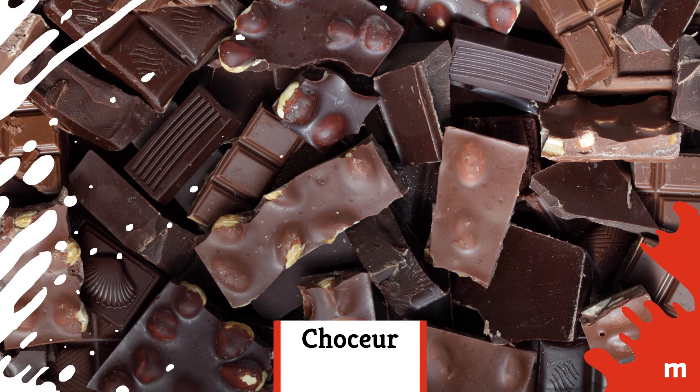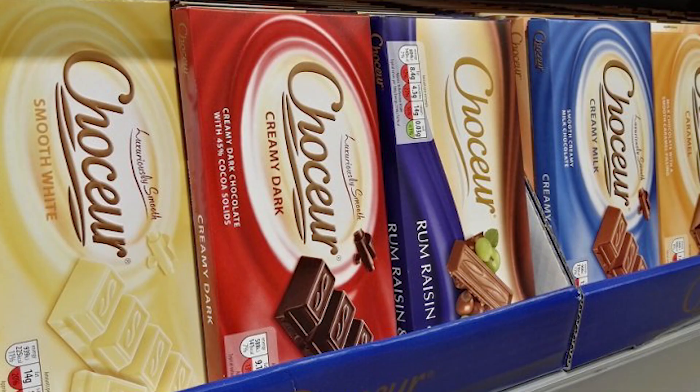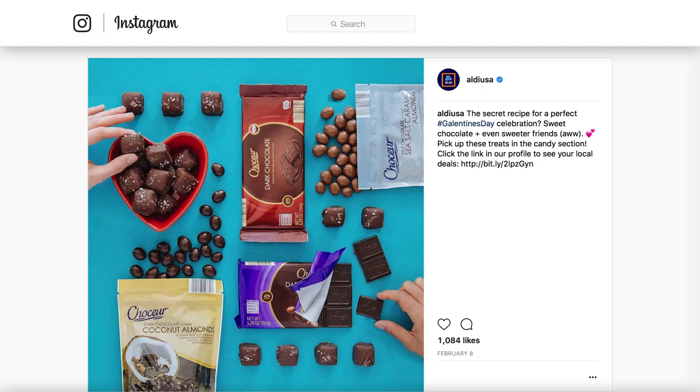Chokur: If you love chocolate, you'll love Chokur. It's Aldi-branded European chocolate, so it's rich and creamy, and comes in fun flavors like hazelnut cream.